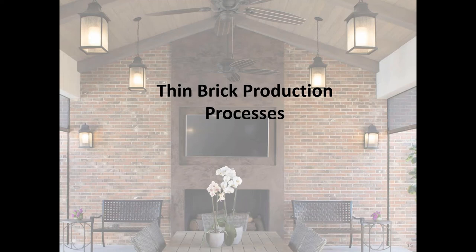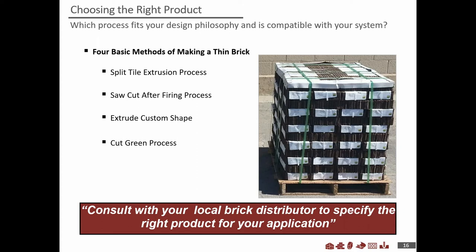Let's look at manufacturing processes. There are four basic types: the split tile extrusion process, the saw cut after firing process where you cut brick after it's been fired, extruding on a custom shape applicable to specific cap shapes, and the cut green process — cutting the brick off a full column before it's fired, which allows recycling of the remaining material. Let's look at how each works.